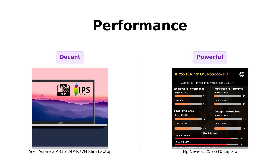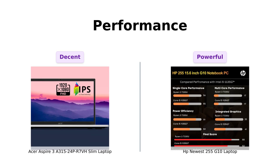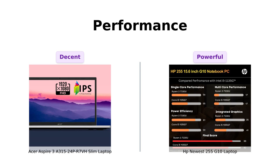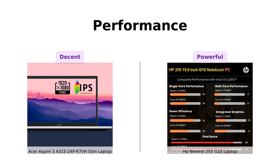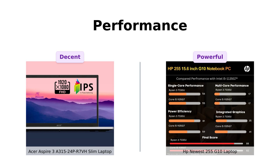Next, we have performance. The Acer Aspire 3 features an AMD Ryzen 3 7320U processor, which performs well for family use and light gaming. Reviewers appreciate its efficiency, maintaining low temperatures even under load. However, the HP 255G10 steps it up with a Ryzen 3 7330U processor, boasting more power for multitasking and demanding applications. Users have reported it can run games like GTA V at impressive settings. So if you need robust performance, the HP takes the lead here.